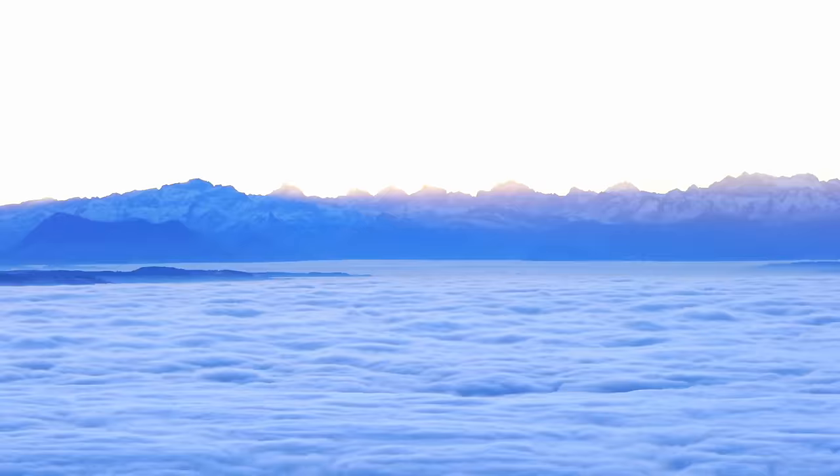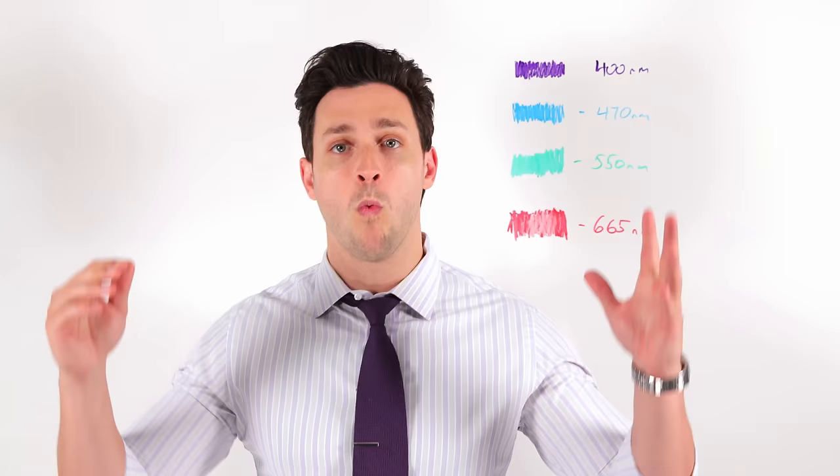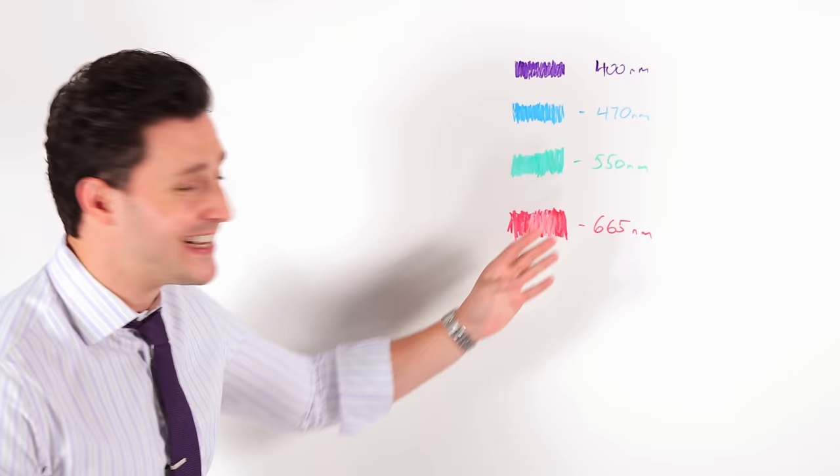Blue light! That felt good. First things first, what's blue light? Well, I have here on my whiteboard demonstrated the different colors and the wavelengths attributed to each one of them. Now, the longer the wavelength, the less health effects you're actually gonna see on your eye.